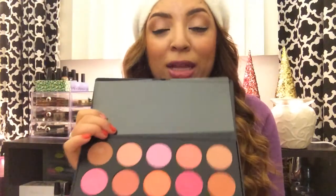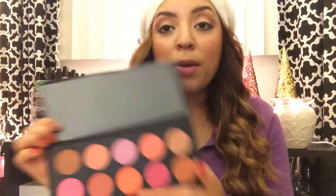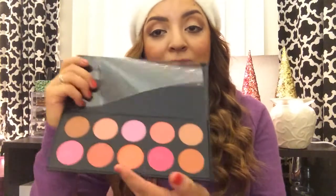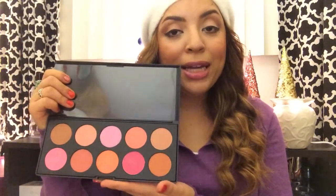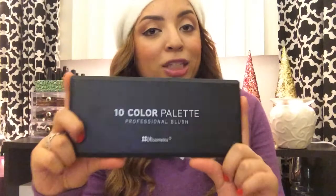The blush palette also comes with a deep pink and a more orange color — great for summer. It has such a nice variety. I'm so happy they were having that special when I ordered. This is amazing if you do makeup for other people, as you'll have a wide selection of blushes. The pigmentation is beautiful. This would be such a great Christmas gift for someone who loves makeup, and it's really affordable — they'll have all the blushes they could ever need.